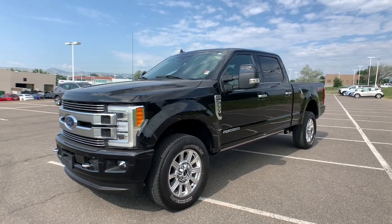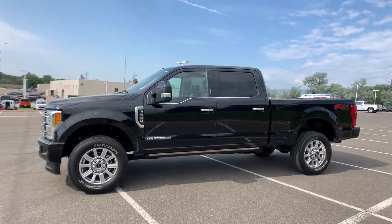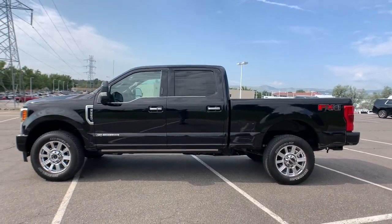Can you see yourself in the 2019 Ford Super Duty? With less than 20,000 miles on the odometer, this vehicle stands out from the rest.